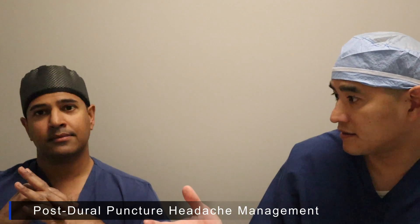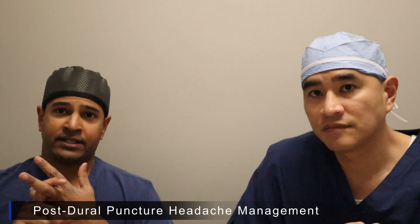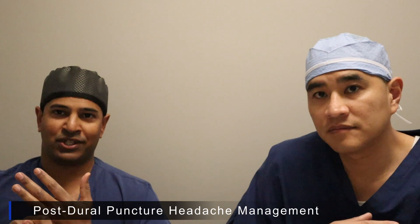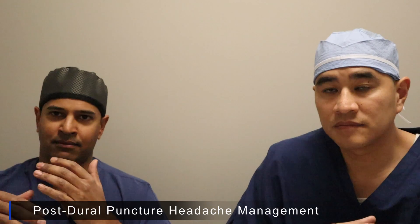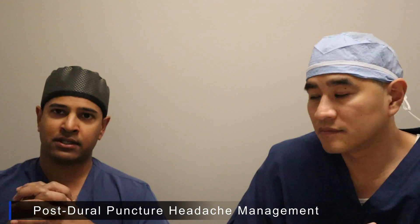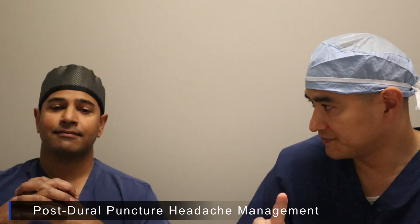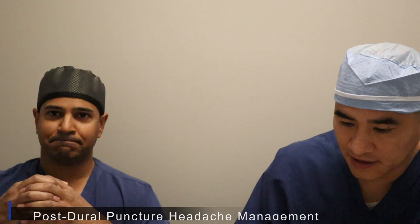If somebody gets a posterior puncture headache, we recommend fluids and non-steroidal anti-inflammatory drugs if they can, and also caffeine — which sounds strange, but it's true that caffeine can help with some of those headaches. If the headache gets really severe and you're really limited, then we can use Triptan medications like Imitrex. So first: drink a lot of water, drink a lot of coffee, and lay flat. And if it's worse, let us know.